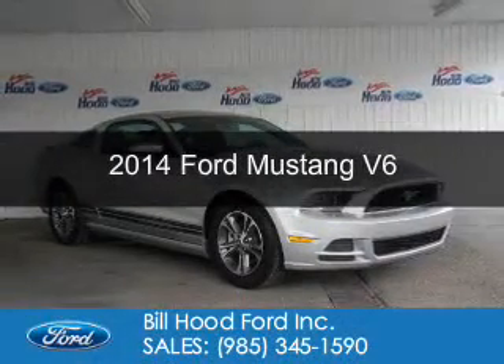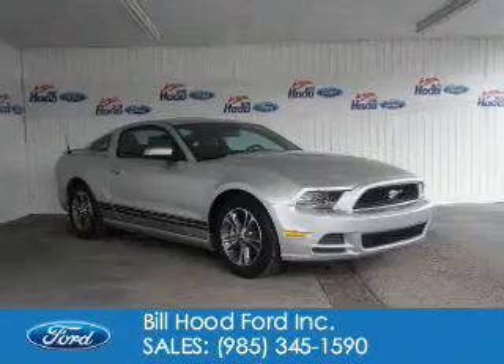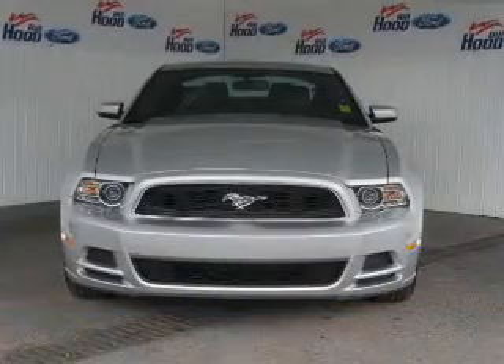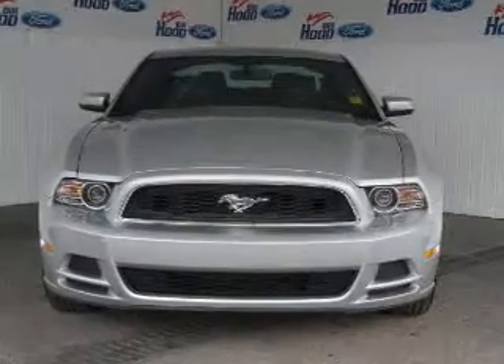This is a used 2014 Ford Mustang. It's powered by rear-wheel drive, a 3.7 liter six-cylinder engine, and a six-speed automatic transmission.